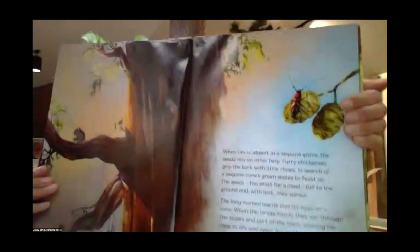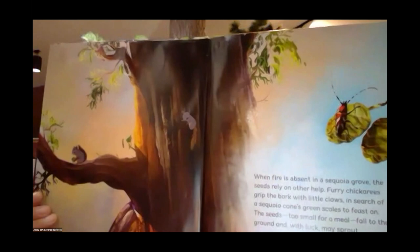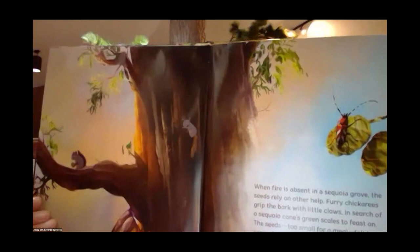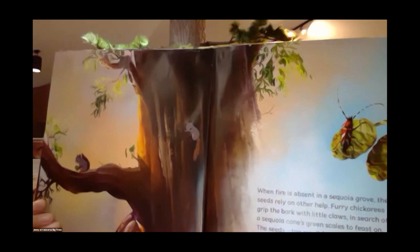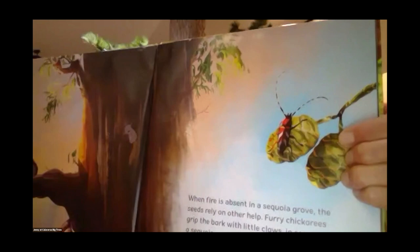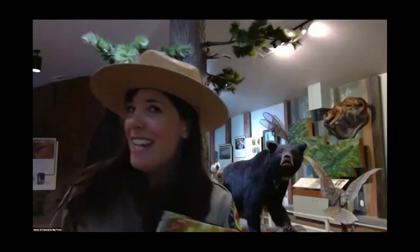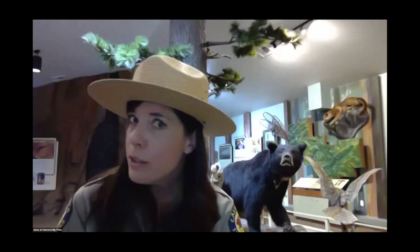When fire is absent in a sequoia grove, the seeds rely on other help. Furry chicory squirrels grip the bark with little claws in search of a sequoia cone to feast on. The seeds are too small for a meal, so they fall to the ground and with luck may sprout. The long-horned beetle lays its eggs on a cone, and when the larvae hatch, they eat through the scales and part of the stem, causing the cone to dry and open. Again, the seeds fall. Just like us, sometimes you need to rely on your friends for help — the giant sequoia has two really good friends: the chicory squirrel and the long-horned beetle.